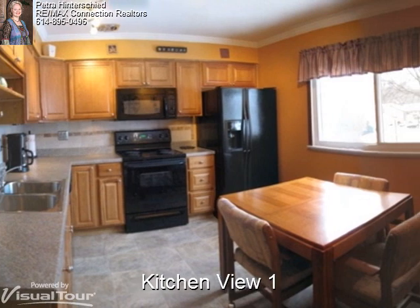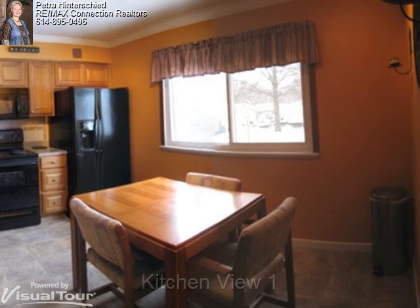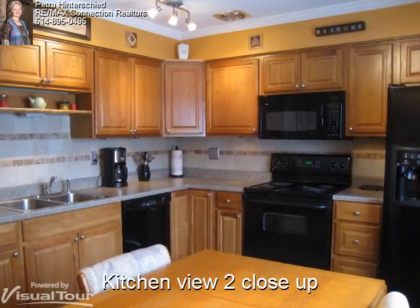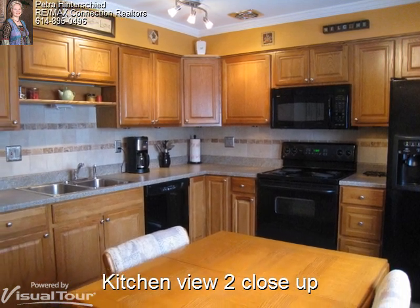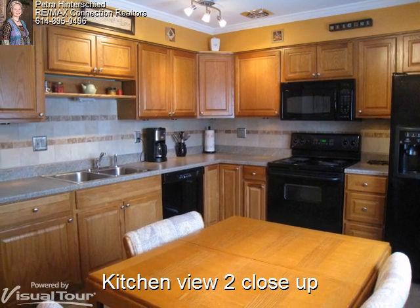You'll enjoy eating in this beautifully updated kitchen with oak raised panel cabinetry. Here's a close up of the kitchen where you can get a better view of the beautiful stone tile backsplash and the built-in shelf above the sink, as well as the under cabinet lighting and the white crown molding.